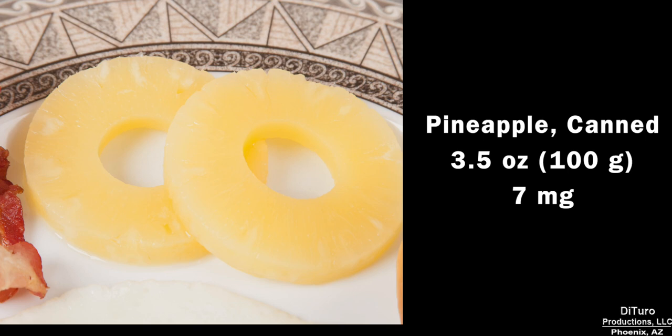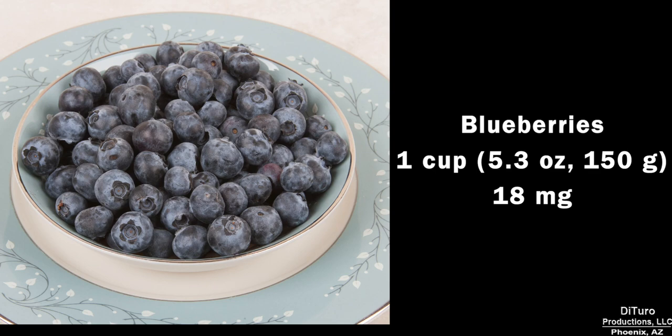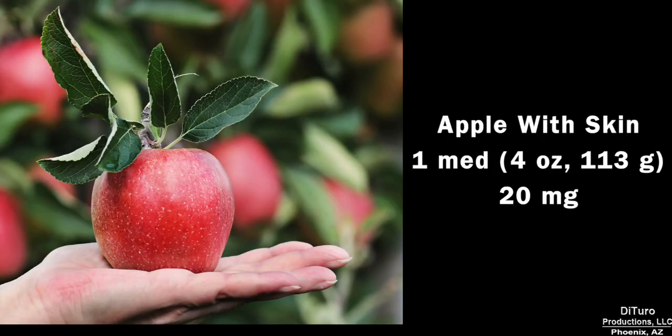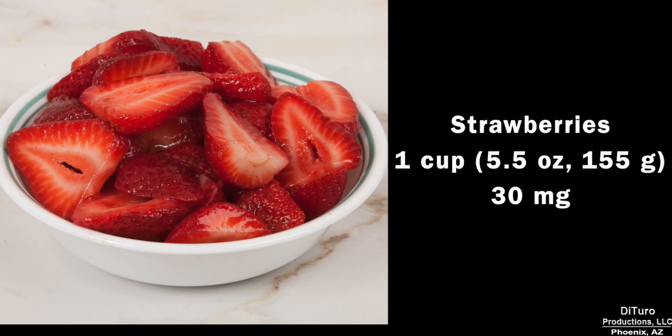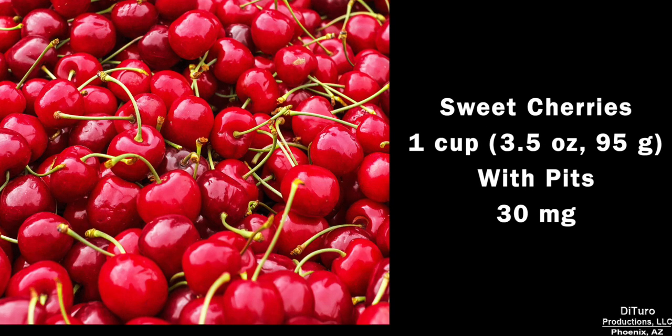A very low phosphorus food is pineapple, providing 7 mg in a 3.5-ounce serving. A 1-cup serving of watermelon has about 16 mg. A cup of blueberries, 18 mg. A medium pear with the skin, 20 mg. A medium apple also has about 20 mg. A cup of cooked eggplant, 25 mg. A cup of strawberries, about 30 mg. A cup of grapes also has about 30 mg. The same for 1 cup of sweet cherries.